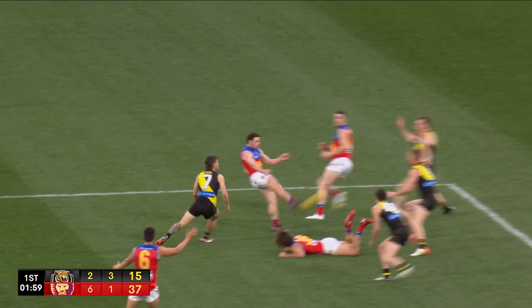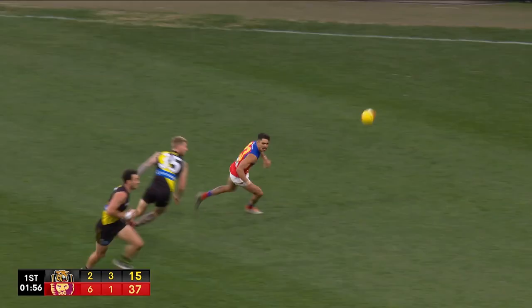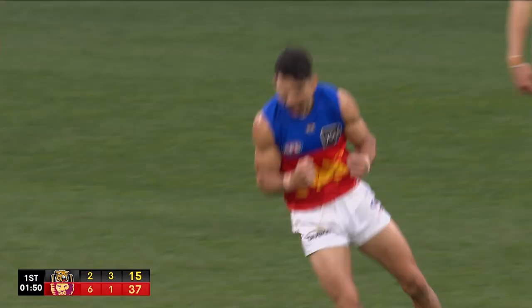Matheson, little handball, Neil, inside 50 — bad bounce for Charlie. He doubles back, he grabs, right foot snap, goal. Remarkable stuff.